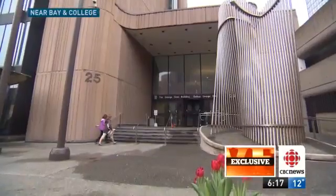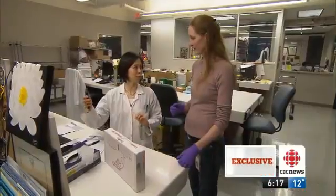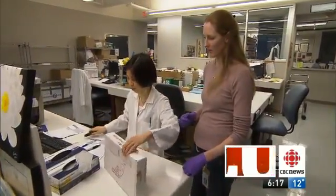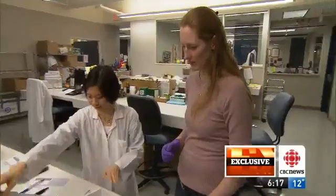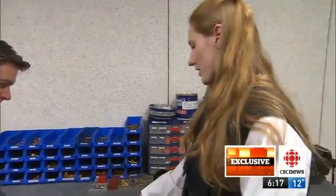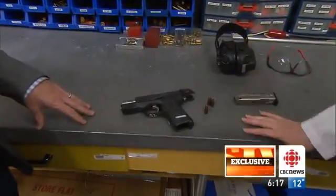It happens here inside the high-security Centre of Forensic Sciences in Toronto. It's up to scientists like Robin Thomas to unlock the secrets. She examines a crime scene gun — a Ruger, model P95, a 9mm Luger semi-automatic handgun — and shows us how in this rare behind-the-scenes look.